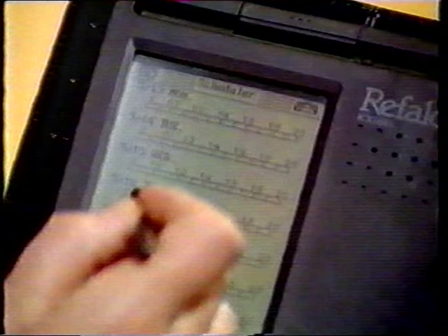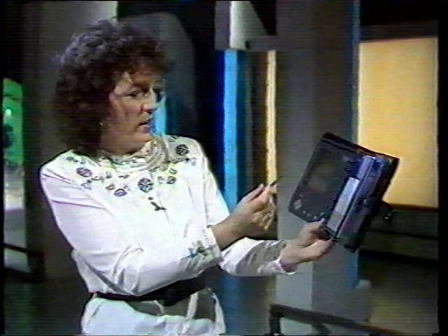Right on target. Well done, Bob. Let's see, it's Thursday the 16th. What am I supposed to be doing today? Well, of course, I'm doing Tomorrow's World, and I should be in Studio 3, which of course I am.